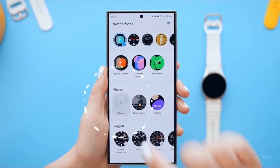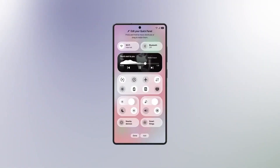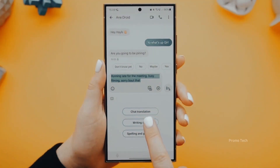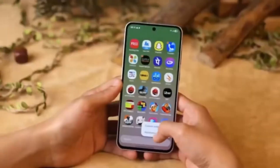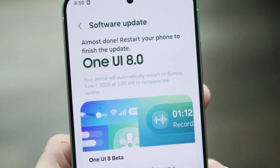Imagine this: you're sitting with your Galaxy device and suddenly Samsung DeX feels less like a phone feature and more like a true desktop. Wireless connections are smoother, and now you can even pin widgets to your DeX home screen. That flexibility wasn't possible in One UI 7, and it makes the experience feel like a real step forward in productivity. And that's just the beginning.